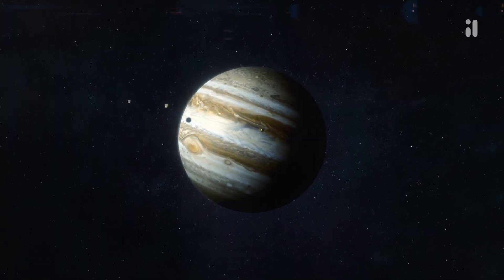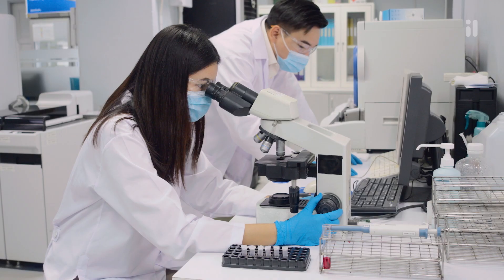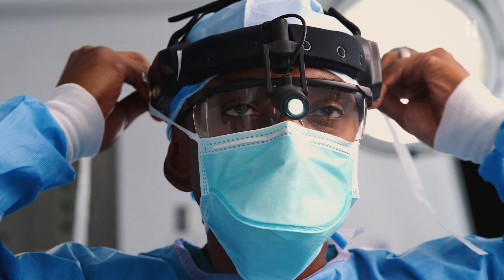Twig Science gives students the experience, the skills, and the confidence to know they can succeed and help shape the future.